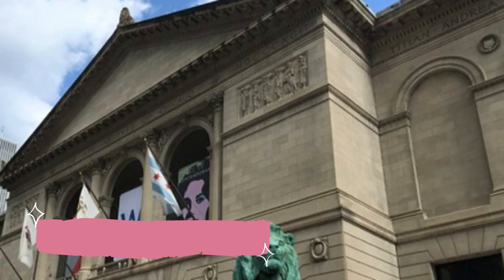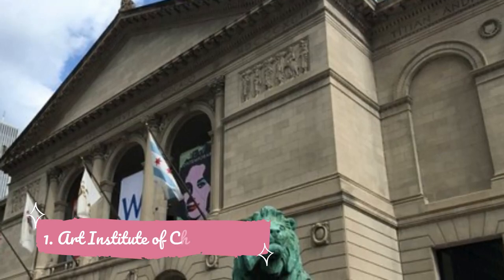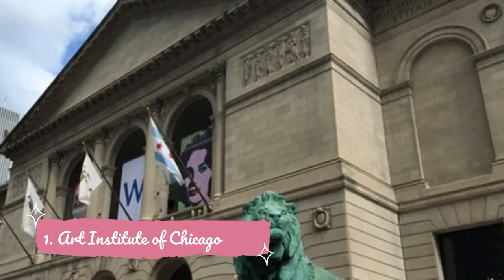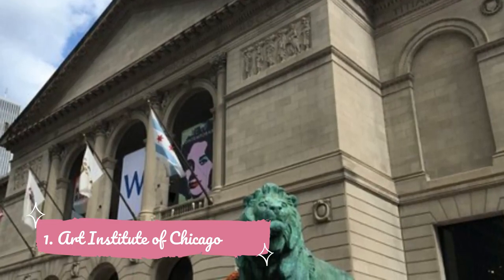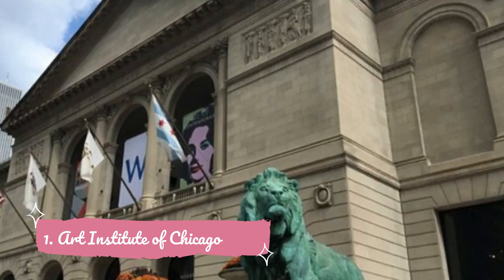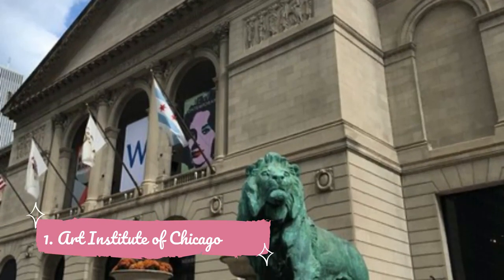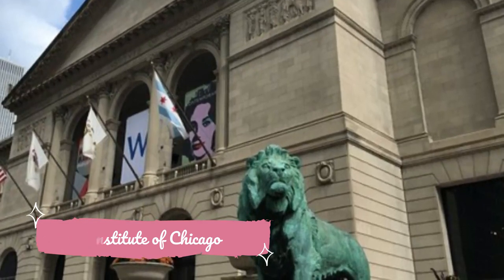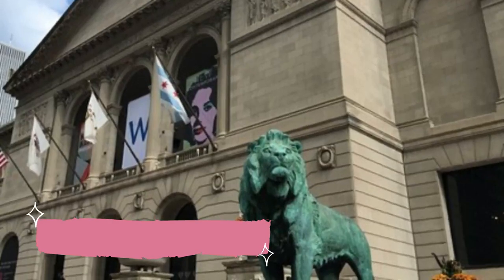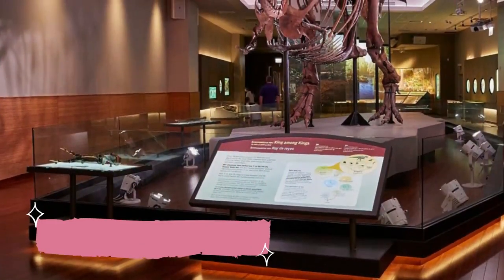Number one: Art Institute of Chicago. One of the city's most well-known cultural buildings, thanks to the iconic pair of bronze lions that flank grand steps leading up to the entrance. The Art Institute of Chicago is just as impressive once you make your way inside, with almost 300,000 artworks in its permanent collection — thousands of paintings, sculptures, photos, and drawings displayed throughout a sprawling complex of galleries and halls.